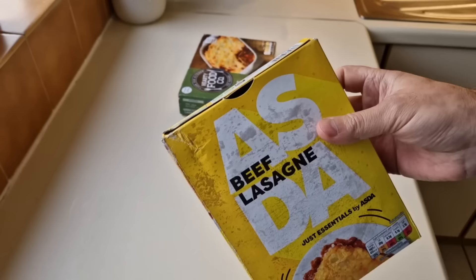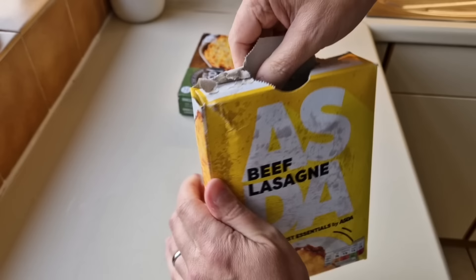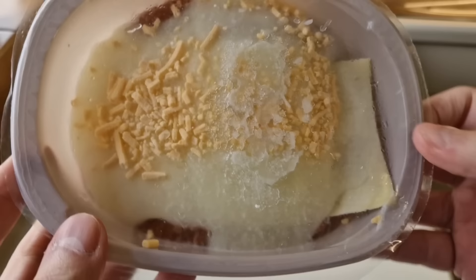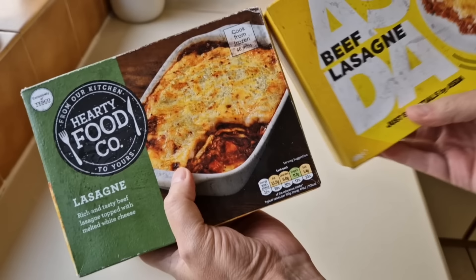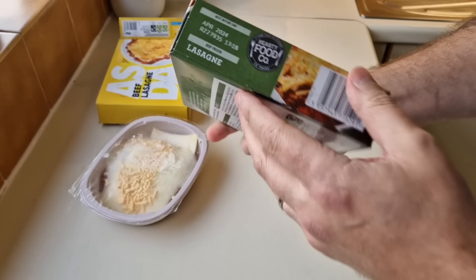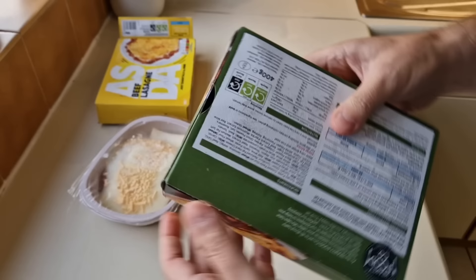Let's get them open. There's a little tab system on the Asda one, although I don't really use the tab system. Let's have a look and see what we've got. It's all thrown together - thrown together with love of course. The box looks better on the Tesco one, doesn't it? The yellow is drawing you in. It's in a nice-looking dish, even though it doesn't actually come in a dish.